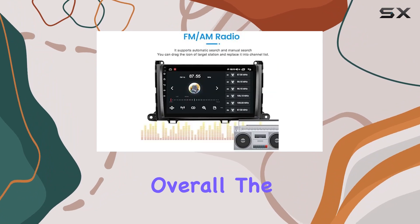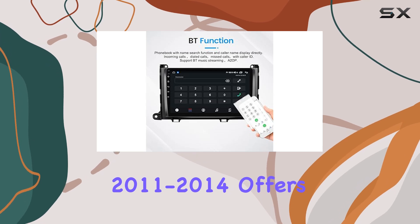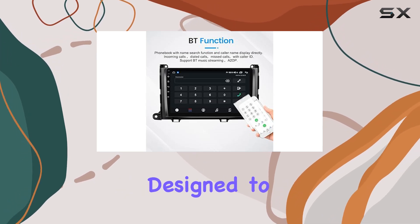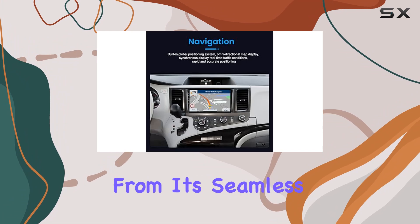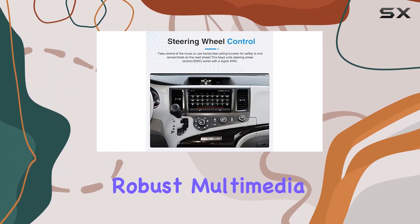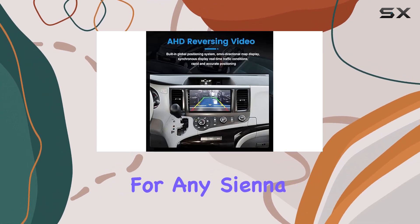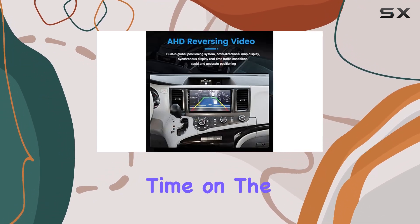Overall, the Biorun 9-inch car stereo for Toyota Sienna 2011-2014 offers a comprehensive suite of features designed to elevate your driving experience. From its seamless integration and advanced connectivity options to its robust multimedia capabilities and user-friendly interface, it's a worthy upgrade for any Sienna owner looking to enhance their time on the road.